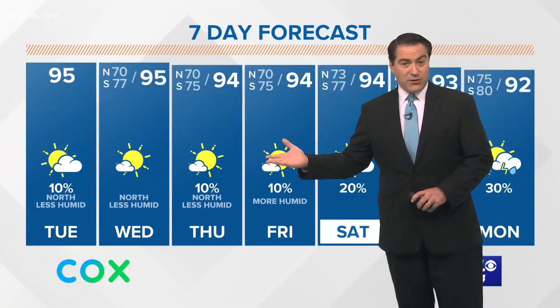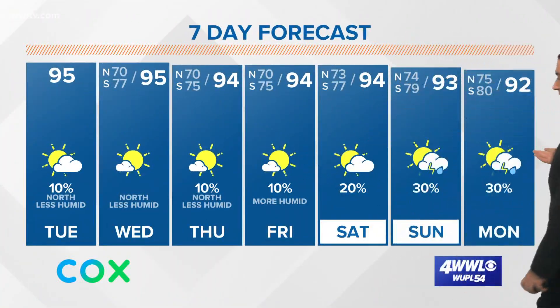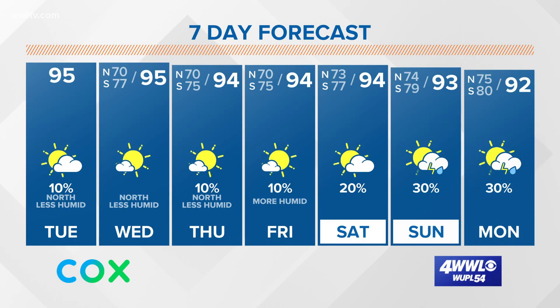So today, 95; tomorrow as well, 94; Thursday, Friday, Saturday — really hot out there. The humidity starts creeping back up for the weekend, and the chance of rain starts to return Sunday into Monday.